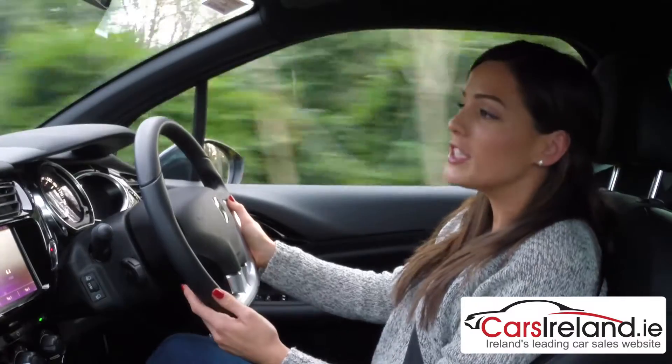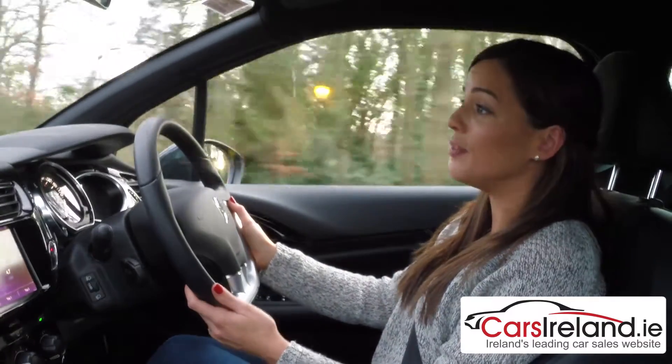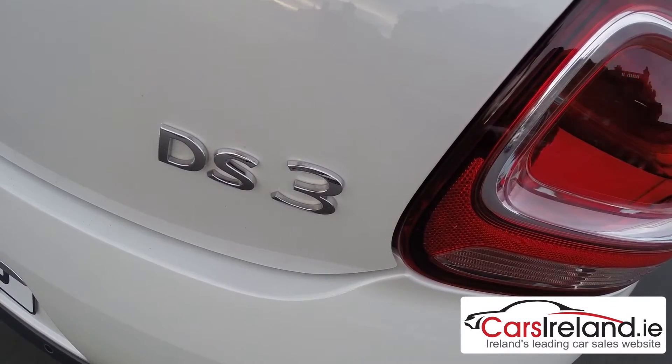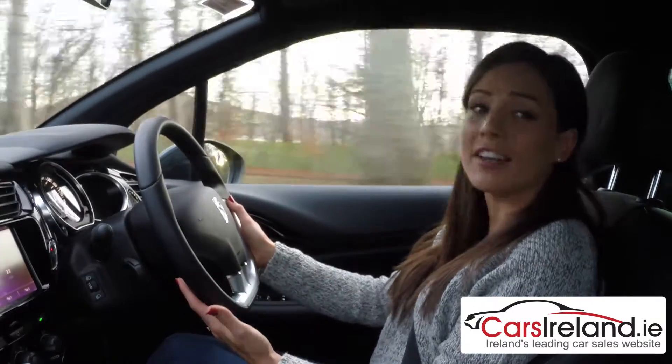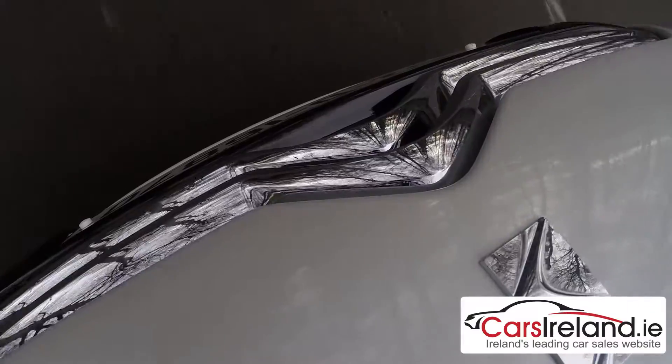This is the 1.2 110HP turbocharged petrol with a six-speed automatic transmission, and it's just reminded me how much fun it is to drive a small car in automatic — and this one really is super. It's really lively, the gear shift is fast and smooth, the acceleration is quick, and it just makes for a really effortless drive.